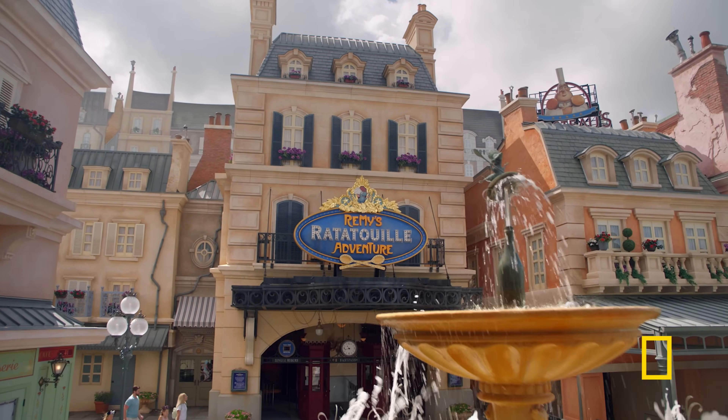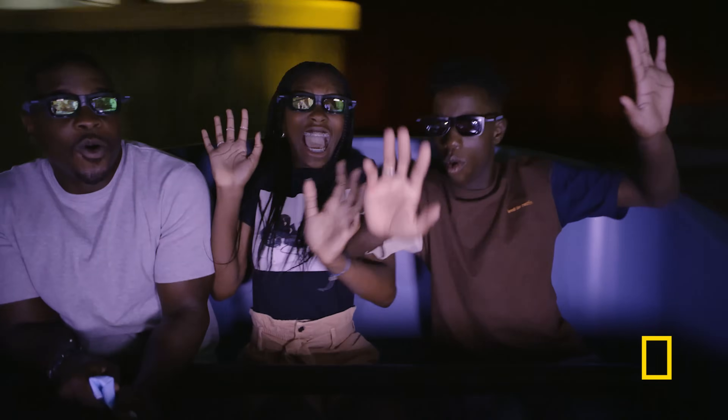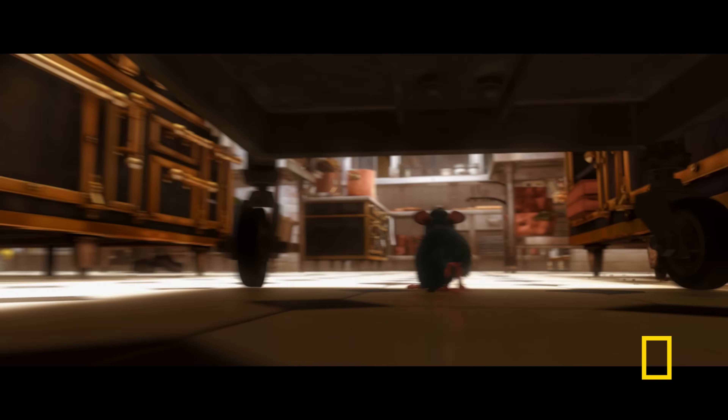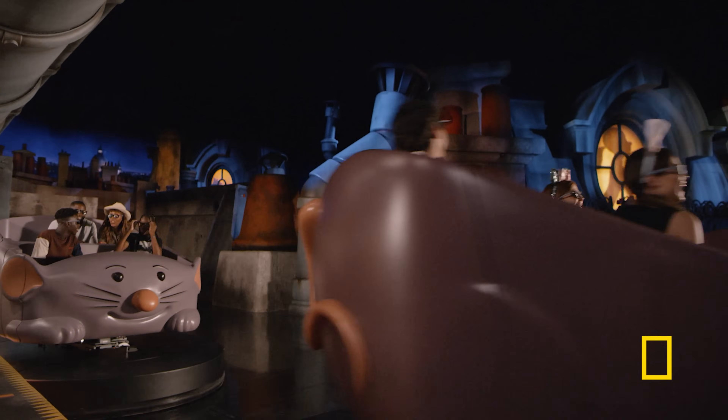When you bring an animated movie scene to life, the ride experience is crucial to tell the story. At Remy's Ratatouille Adventure, I want you to feel like you're Remy in that kitchen. We needed a free-ranging vehicle, which means it has to be computer controlled to know where to move you.